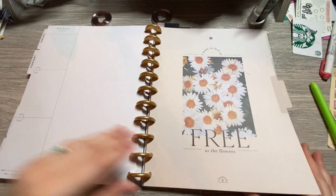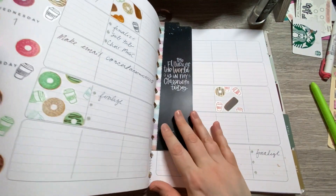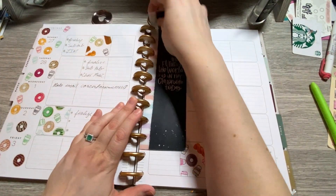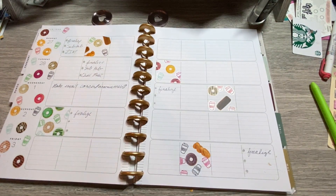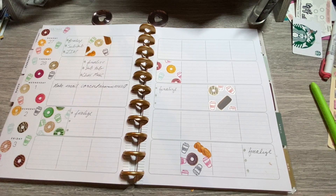I'll take you into the first week of March only because it did have part of February in it, so it'll be part of both. This was my coffee spread, which ended up becoming a coffee and donut spread.